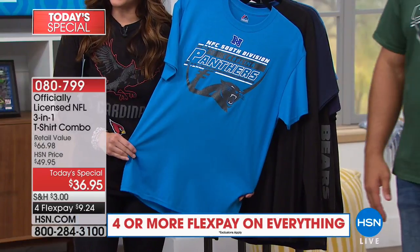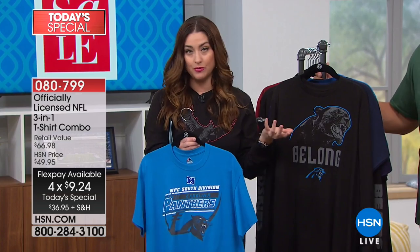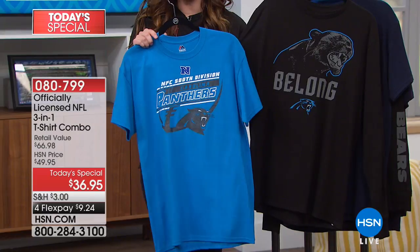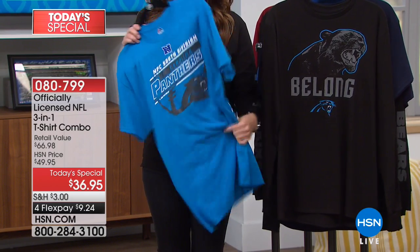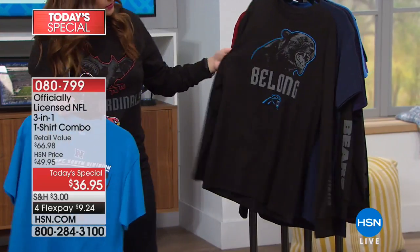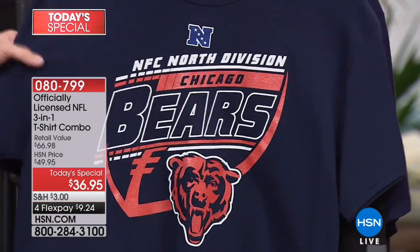40 remaining in the Browns. If that's your team or you know somebody whose team it is, be in the ordering process right now. When they're gone, they're gone — they truly have become collector's items. So many of you call in and say you cross out games or put a W or L next to them, then frame them after the season. Eagles fans, if you're an Eagles fan I'd definitely be putting one in a frame — what a special year they had last season.